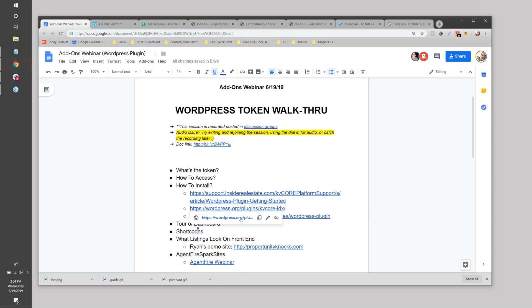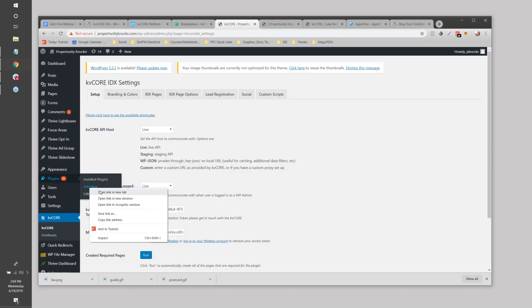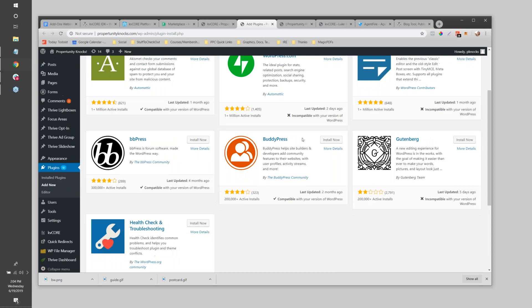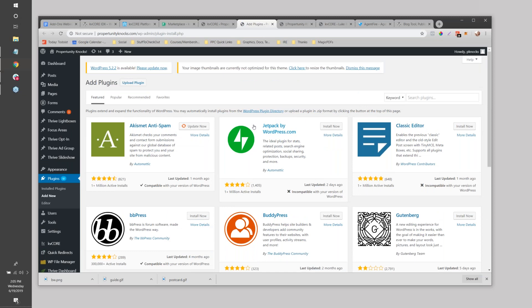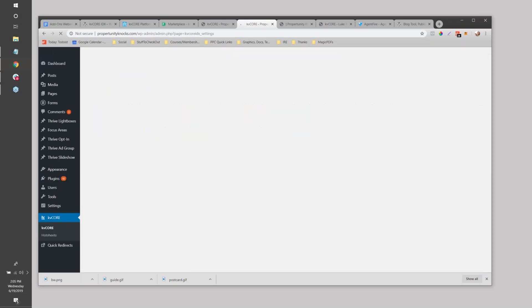I have some docs here about how to install it - there's a nice help doc linked. The first thing you want to do is go directly to WordPress.org to the KV Core plugin, download it to your hard drive, then go into your WordPress site, go to Plugins, Add New, and upload the zip file. You might also be able to directly search for it inside the plugin repository. I'd just click 'Upload Plugin' and pop it in.